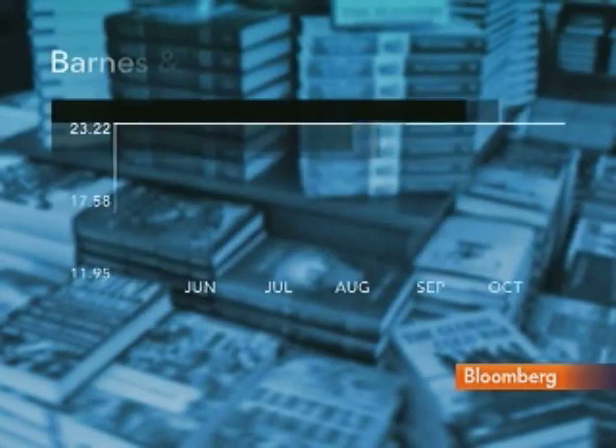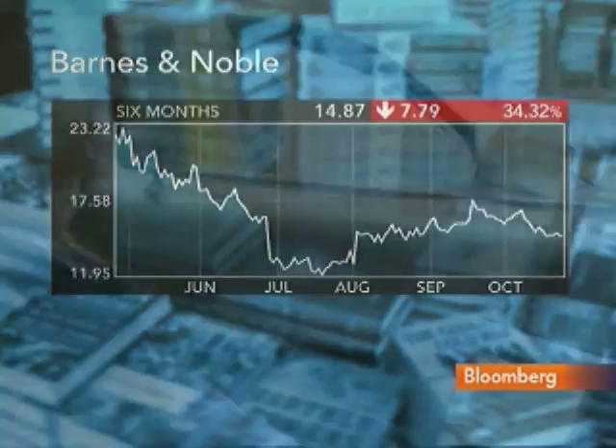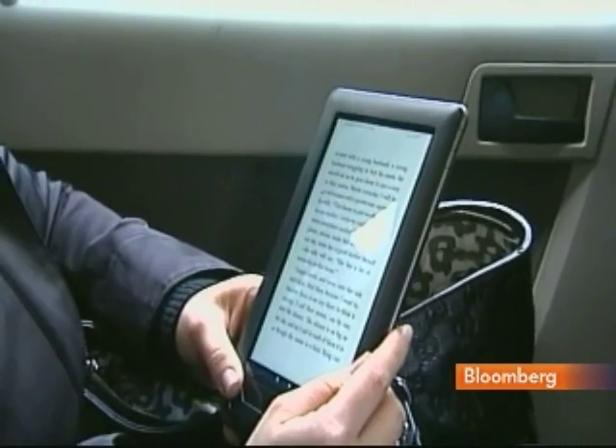Let's start off, William, with some questions about the stock price. Obviously taking quite a hit this year, down 21% year-to-date and 34% over the last six months. Talk about the Nook Color — do you expect this to really be accretive or additive to the bottom line quickly, for this year or for this holiday season?